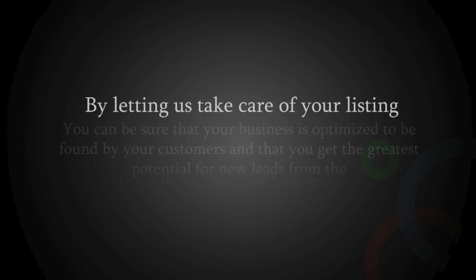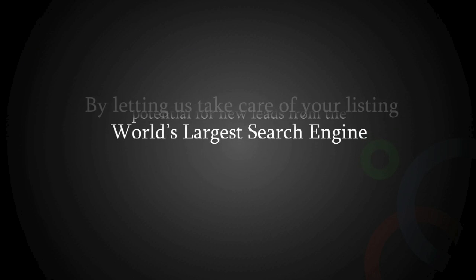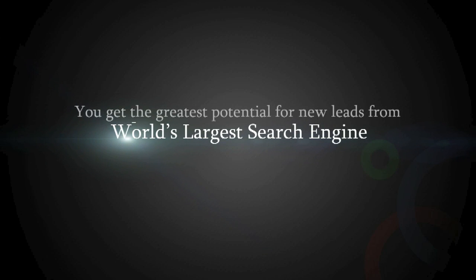By letting us take care of your listing, you can be sure that your business is optimized to be found by your customers and that you get the greatest potential for new leads from the world's largest search engine.